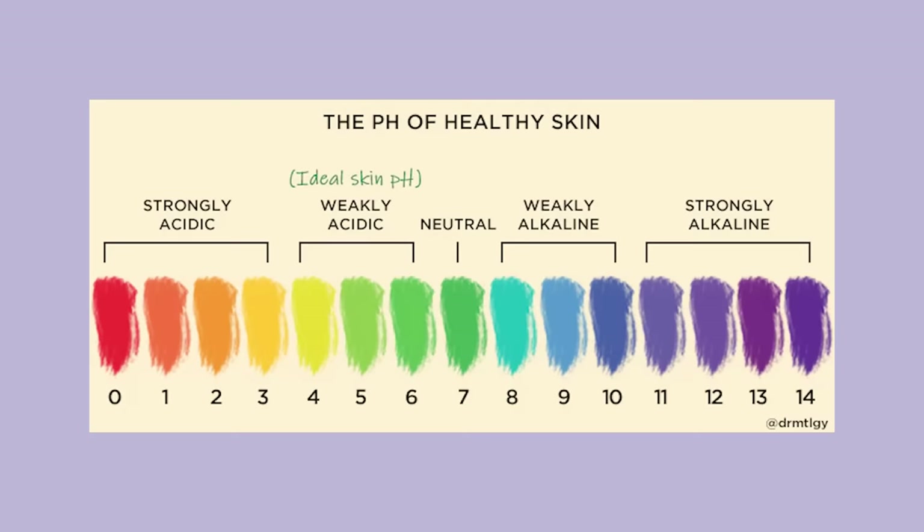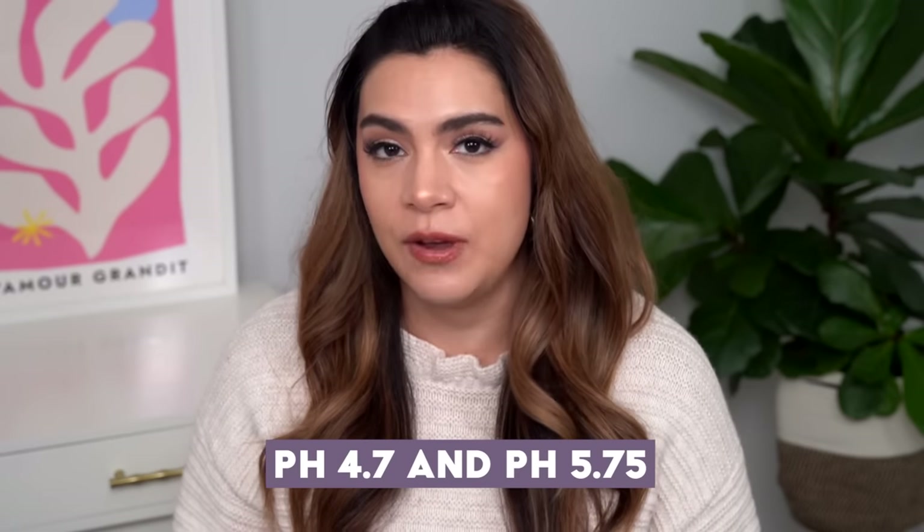The pH scale ranges from zero to 14. Closer to zero is acidic, closer to 14 is alkaline, and right in the middle, seven, is neutral. Human skin has a pH that ranges between 4.7 and 5.7. That's why you see a lot of skincare products, especially cleansers, say they have a pH of 5.5 — because that's pretty close to human skin. Human skin is actually slightly acidic, and that slightly acidic environment is incredibly beneficial to your skin microbiome, your skin barrier, and helps resist outside aggressors like bacteria that cause acne. Maintaining that slightly acidic environment is really optimal for healthy skin.